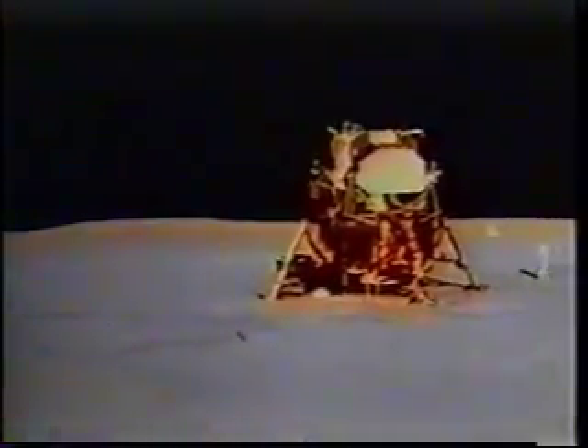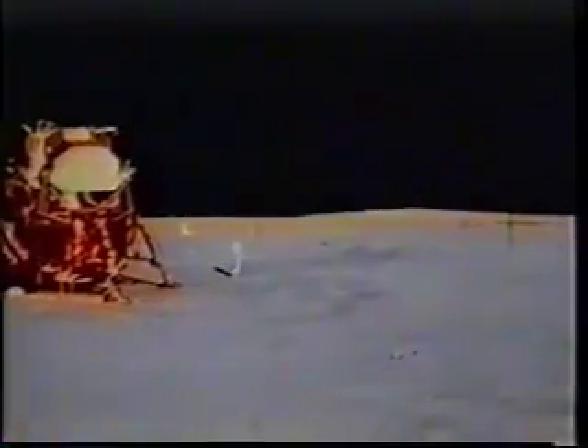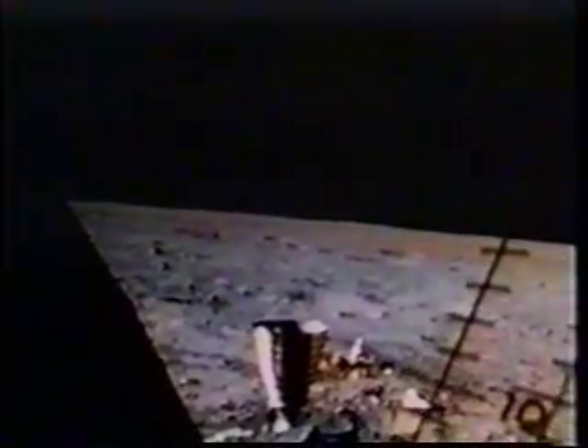You have approximately three minutes until you must commence your EVA termination activity. Roger, I understand. It is now time to leave the dusty lunar plane. Stow the experiment, samples, and photographs to be returned to Earth. Next, jettison the now useless equipment, clean house in the Eagle, and rest for the next day's liftoff and rendezvous.